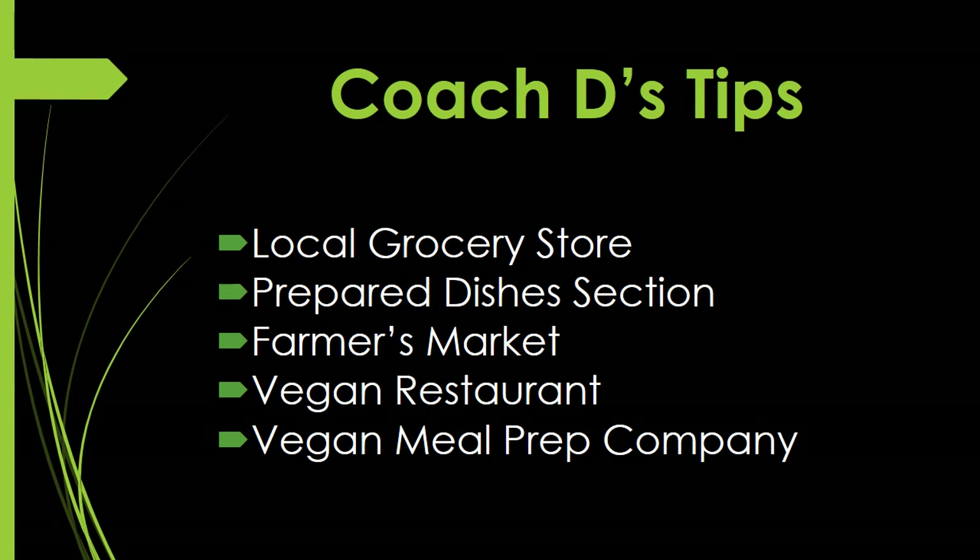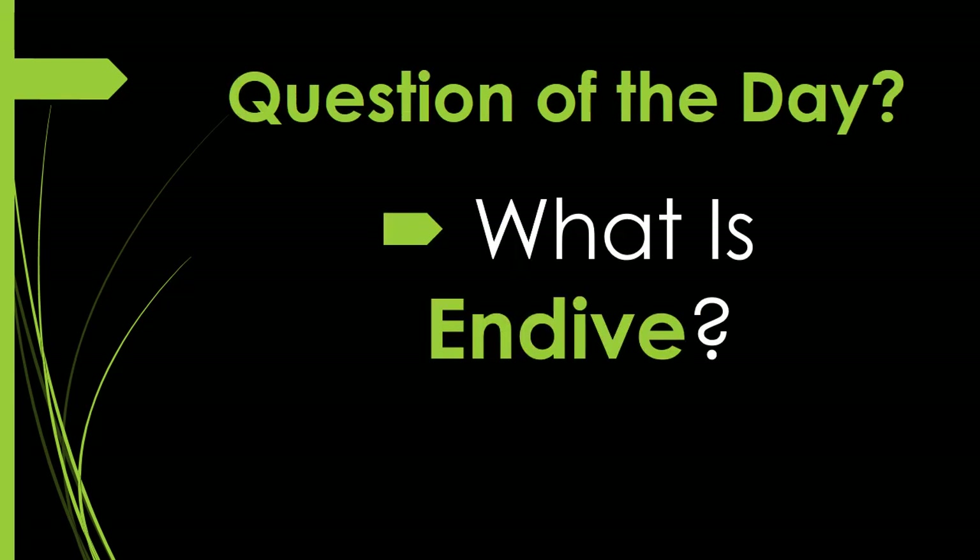Tip four: visit a vegan restaurant. Don't just visit — sit down, order, and eat. Vegan restaurants hire vegan chefs who know how to cook plant foods to retain most of their nutrients and know which plant foods to combine for the most delicious and nutritious dishes. Tip five: get a subscription to a vegan meal prep company — highly recommended if you don't know how to cook, don't want to cook, or don't have time. They make the food and deliver it to you — it's that simple.